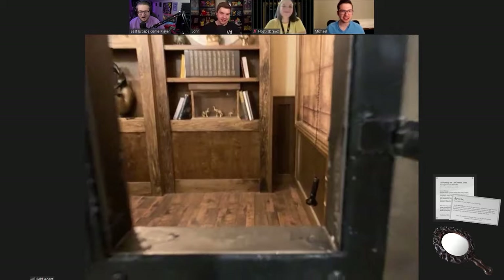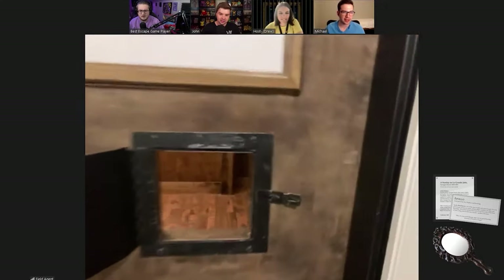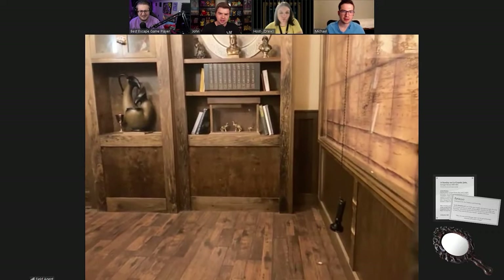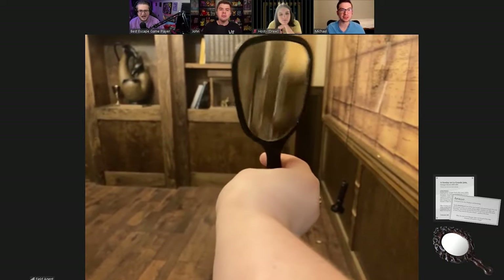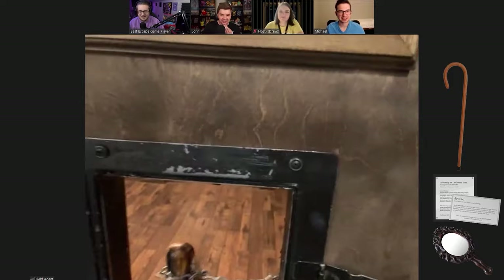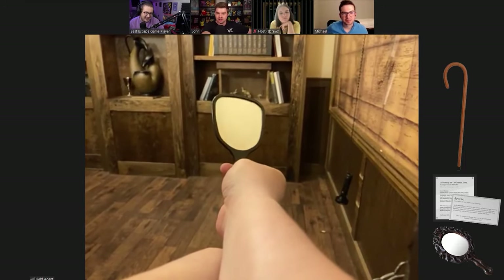Wait, there's another hole — is this one slightly bigger? The big lunch doesn't matter anymore. Can you reach through? It's locked from the inside too. Have we tried just opening the door? Dang. Are we able to take the mirror inside? There's some chains — it's a cane on the chain!